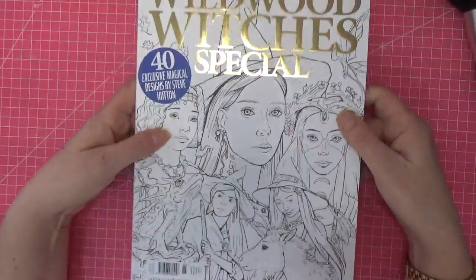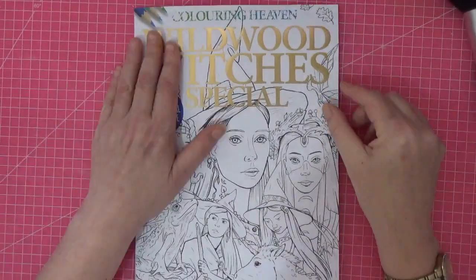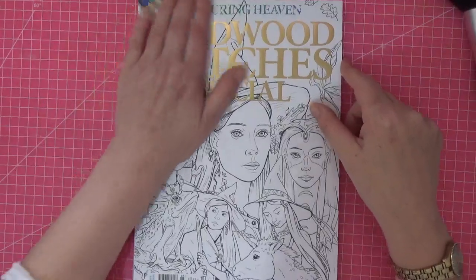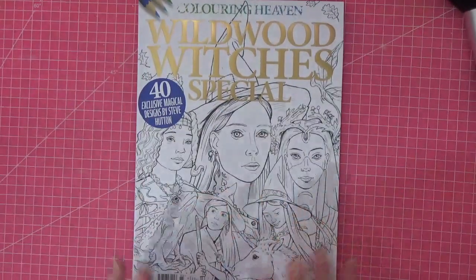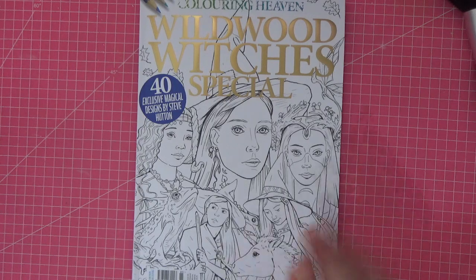So there you go — this is Coloring Heaven Issue 85, Wildwood Witches Special, by Steve Hutton. I hope you've enjoyed it. I'm going to go off now and do some research to find images on their website, and maybe we can copy one and do it together. Let me know your thoughts — I'm quite excited about this issue! Thank you so much for watching. I'll be back really shortly with our next colour-along-together. Until then, take really good care of yourselves, folks. Bye!